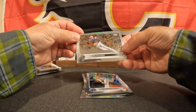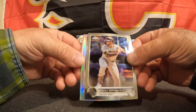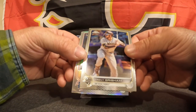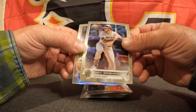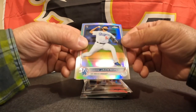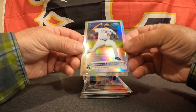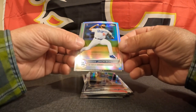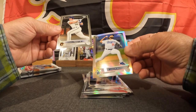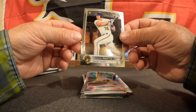Okay, Ryan McMahon, Trent Grisham with the Padres — let's go Padres! Andre Jackson with the rainbow foil — not a big print line but a small print line going through right at the belt line on him — and Jackson Reitz.